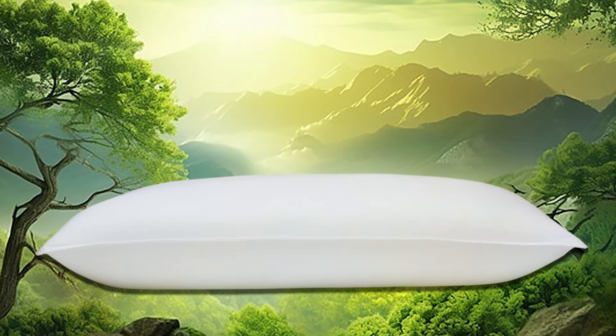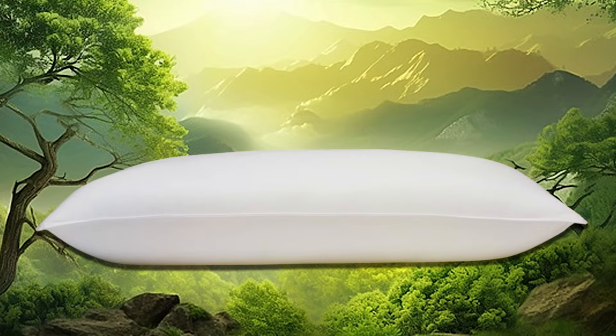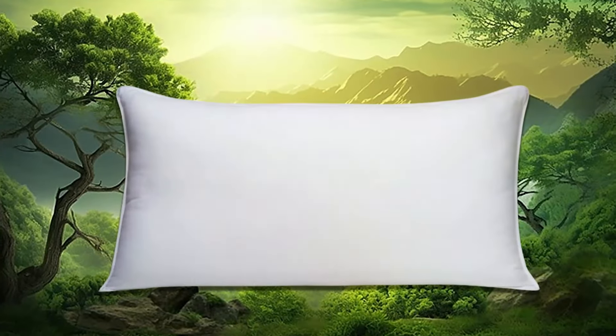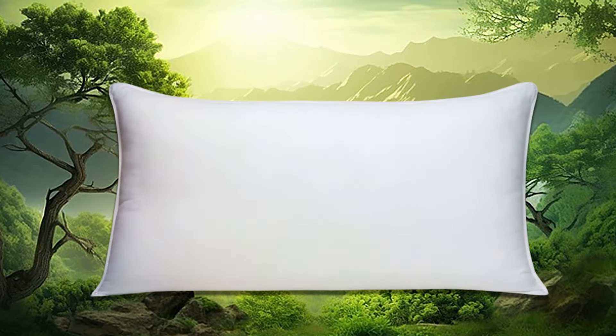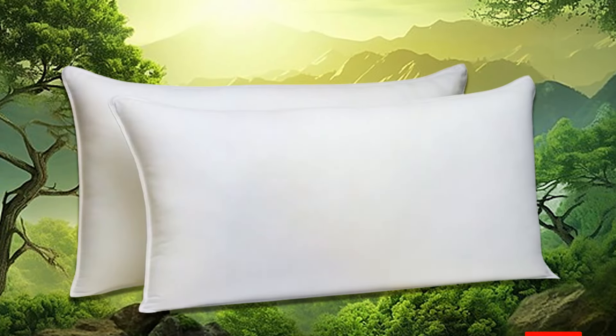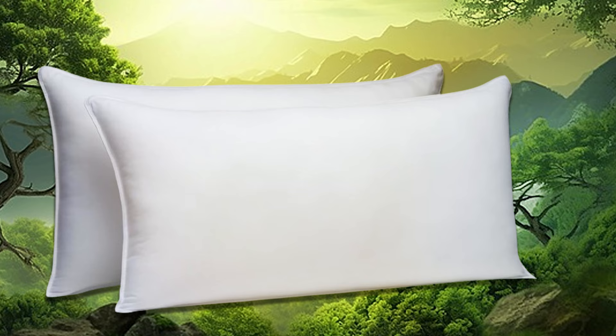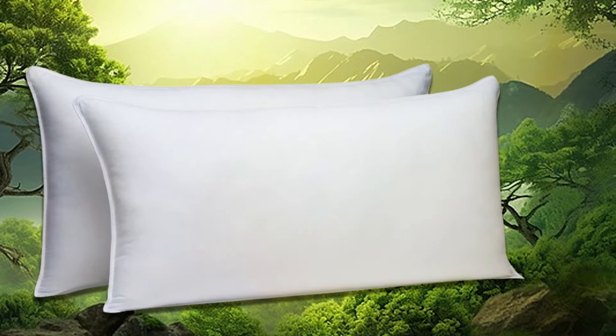Durability is a hallmark of Amazon Basics products, and these pillows are no exception. Constructed with high-quality materials and expert craftsmanship, they are built to withstand the test of time, ensuring long-lasting comfort and support for years to come. Experience the perfect blend of luxury, comfort, and durability with the Amazon Basics Down Alternative Bed Pillows.